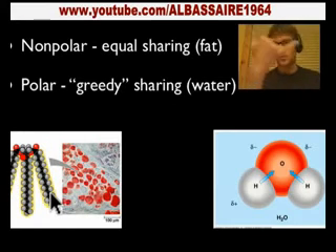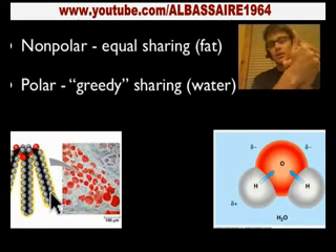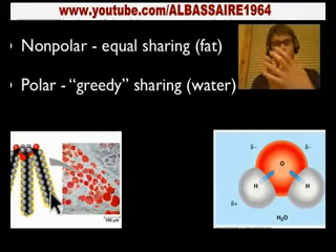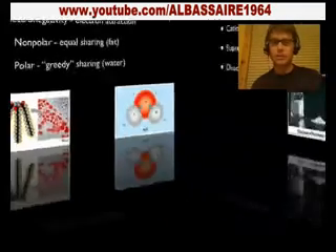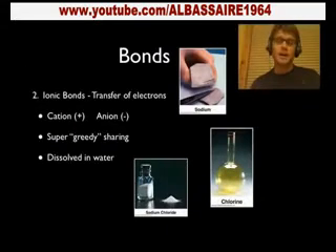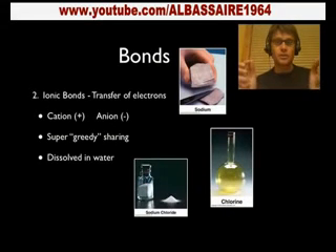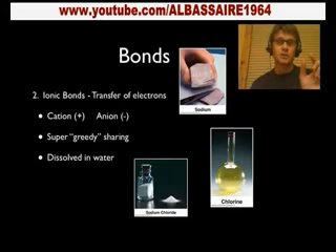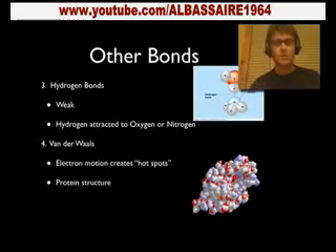A polar covalent example would be water. Since oxygen really wants the electrons and hydrogen is kind of ambivalent, we get a negative portion on the oxygen side and a positive portion on the hydrogen side. In an ionic bond, you're actually transferring the electron. What holds salt together is sodium and chlorine — you transfer an electron, so chlorine has a negative charge (an anion) and sodium has a positive charge, held together with almost a static charge. It's really strong, but if you add water, we can break those very easily. That's why salt dissolves so readily in water.